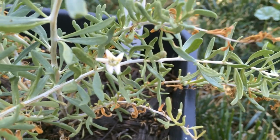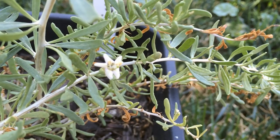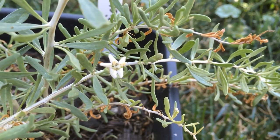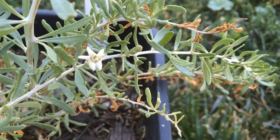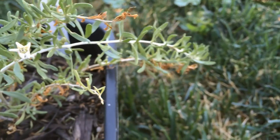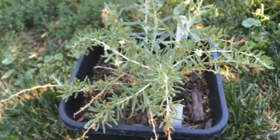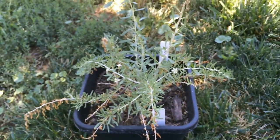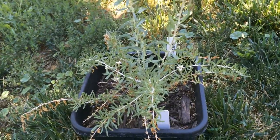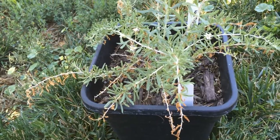We also have some berries forming. This plant is two years old — I started it from seed last year and I've had it growing in this pot. These plants are very unruly; they just spread everywhere.